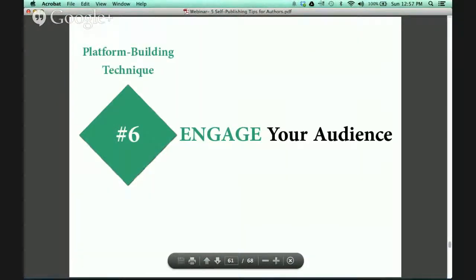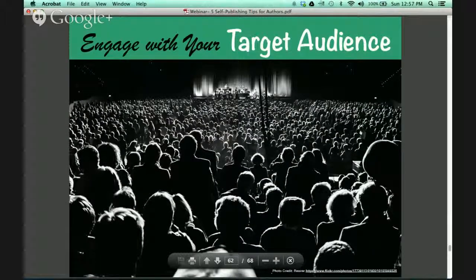The next platform-building technique is to engage with your audience. There are so many people that go on social media and just sell constantly — unfortunately they don't engage with their audience. They're not interested in what their audience is doing or how their lives are going. And because there's no rapport being built, they essentially lose their target audience. So be interested in what they're doing. Mix in some regular social engagement with your target audience — let them know you're a real person and not just somebody marketing to them. They want to know that you care.